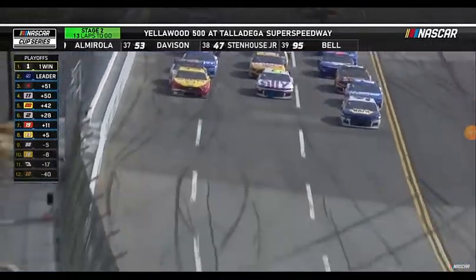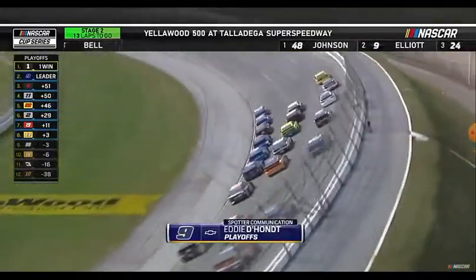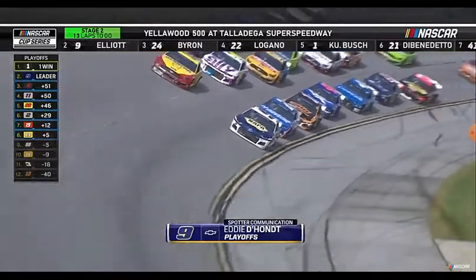Johnson. Yeah, I think that's Matt DiBenedetto's hood flap, one of his hood flaps. That'll overheat him. He's going to be dropping back. He's getting a nice push from Clint Boyer, though.